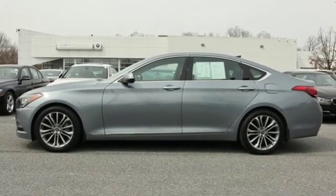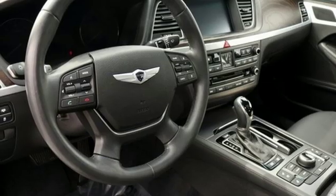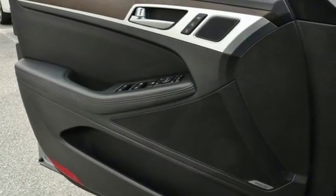Dual-zone climate control, automatic transmission, first and second row power sliding and tilting sunroof, gas pressurized shocks, and V6 engine.